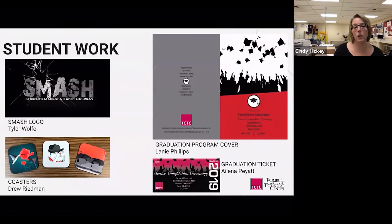Tyler Wolf designed the SMASH logo during his junior or senior year in 2011 or 2012, and it has been used every year since by SMASH in Trumbull County. Drew Redman created all illustrations in Illustrator during his senior year and printed coasters as gifts. Every year, the senior class designs program covers and tickets, and administration selects one to use for that year's TCTC graduation ceremony.